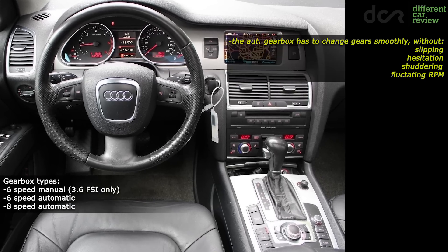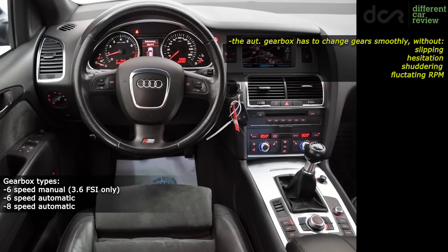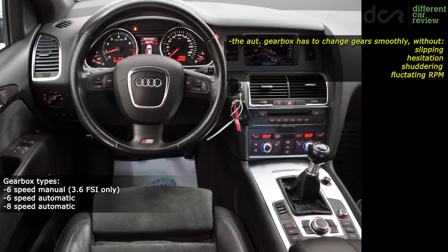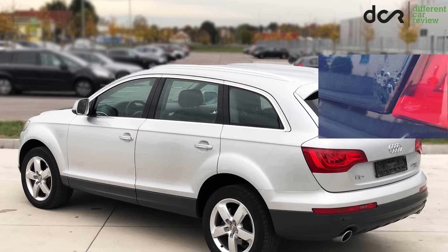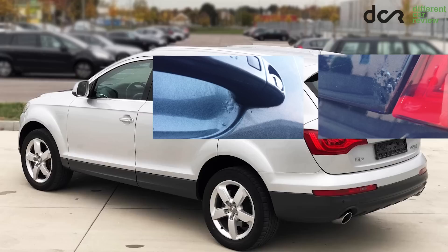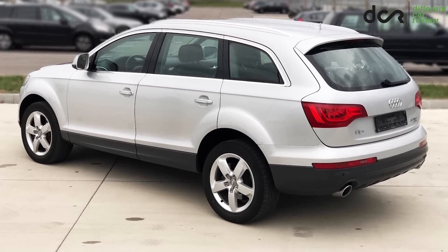This Q7 can be equipped with the older 6-speed or the newer 8-speed automatic gearbox, and the 3.6L petrol engine was also available with a 6-speed manual. Don't forget to check the car for little rust bubbles, mainly on the tailgate and around the door handles. This car is not notorious for rust, but it's still better to check these areas more closely.